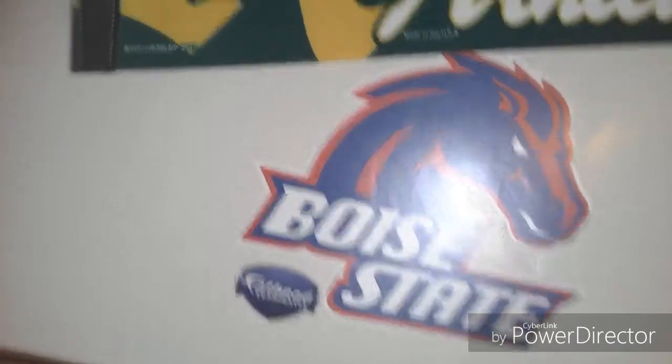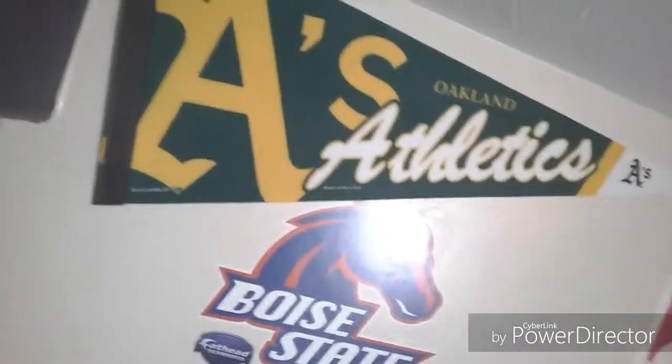Okay, the last things I have: I have this Boise State wall sticker and this Oakland A's pennant. So that's the end of this video. Thank you guys so much for watching. Please like, comment, and subscribe. And have a wonderful day. Bye!